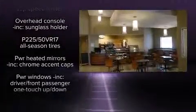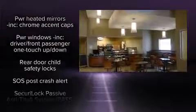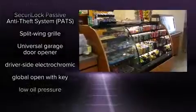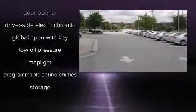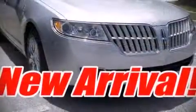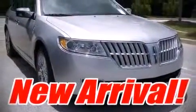A CARFAX history report provides you peace of mind by detailing information related to past owners and service records. We have a skilled and knowledgeable sales staff with many years of experience satisfying our customers' needs. Stop in and take a test drive.